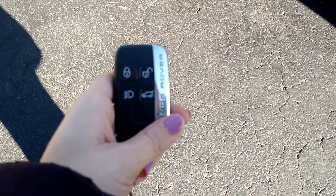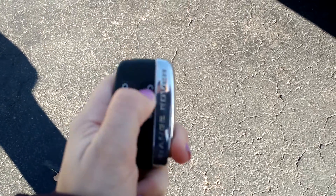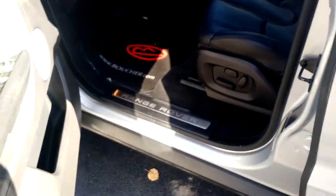It does come with keyless entry, so you can unlock and lock with this. Once you take a look inside the vehicle, you can see it has a nice leather interior — black, very clean.